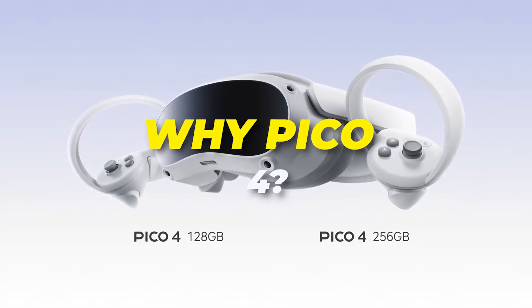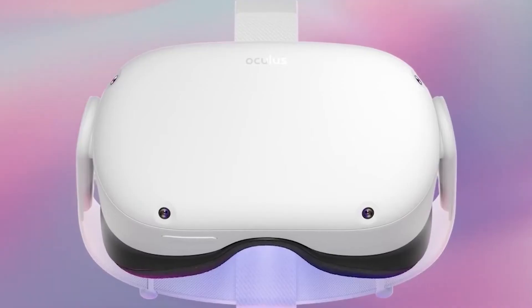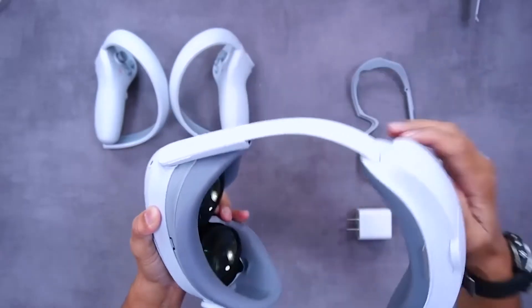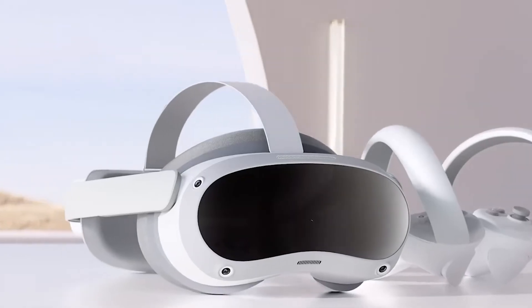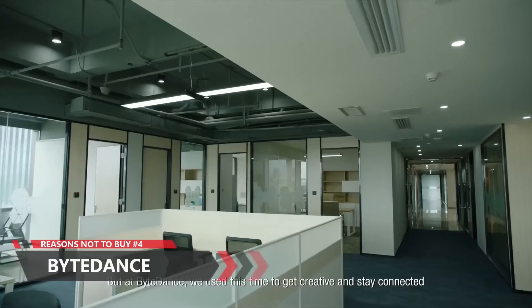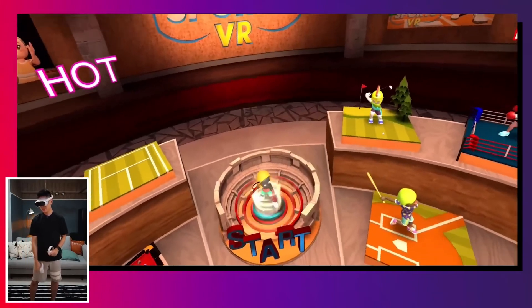The Pico Store has over 250 games with new releases every week, apps and sports including a calorie counter and performance tracker in the fitness app, live videos such as concerts and music festivals, and exclusive releases. When you connect your PC VR library, you can wirelessly stream 4,000-plus Steam titles. The new Pico 4 features a brighter display and 4K-plus resolution, which is 35% higher than standard 4K, a 1,200 PPI display, and 85% color saturation. Motion sickness is alleviated by a 90Hz refresh rate and low latency.